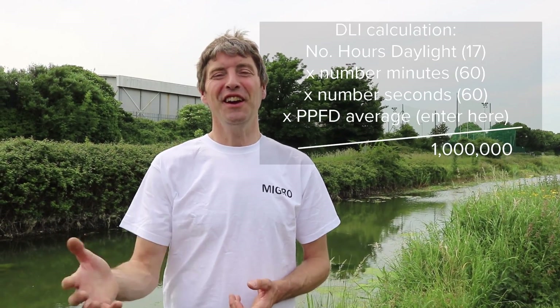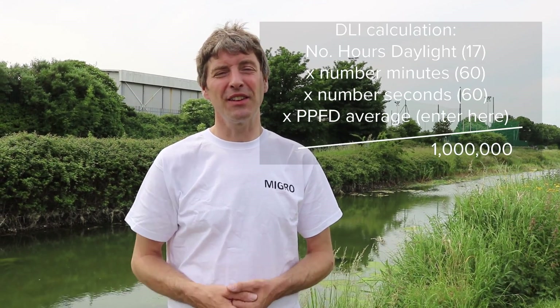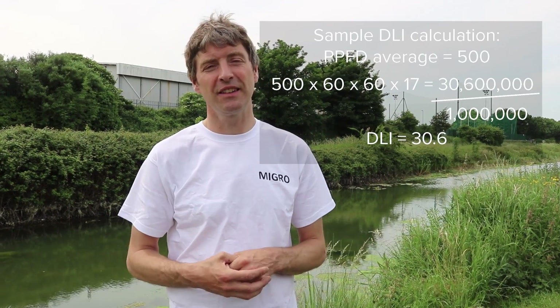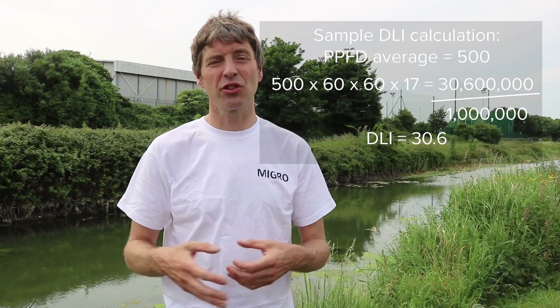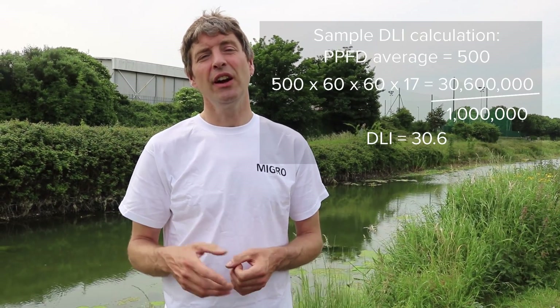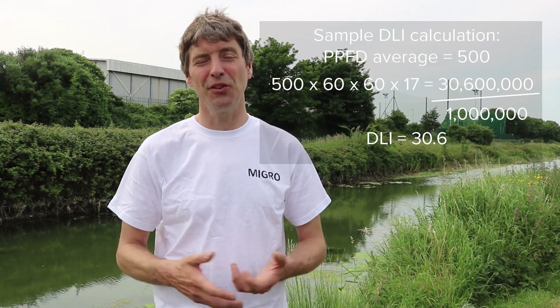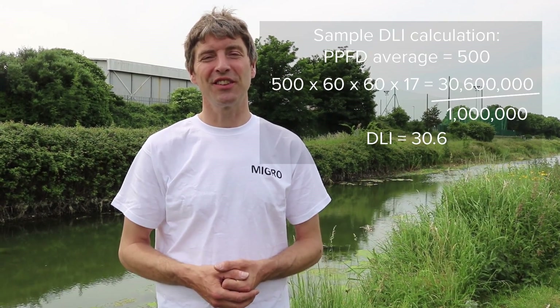Hope this has been interesting. If you have any questions or queries please let us know in the comments below. There's a full description and all the data you need to work out your grow times for your area in the links in the description below, or in the blog on our website — check out both if you're interested. Take care, thanks for watching, bye.